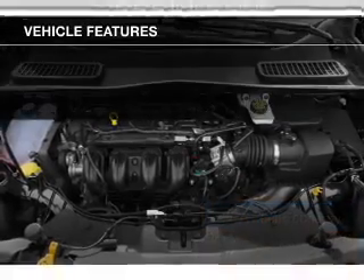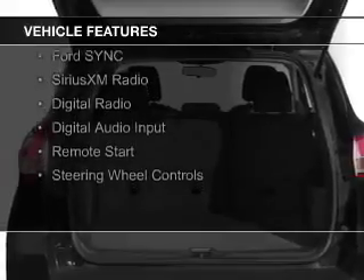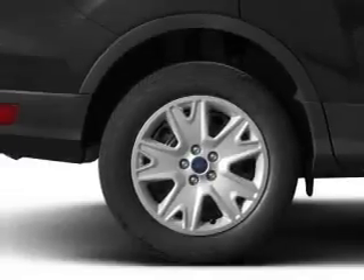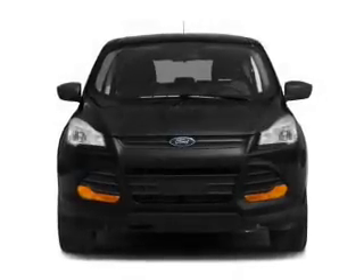The features include a turbocharger, internet connectivity, leather seats, heated seats, Ford Sync voice activation, Sirius XM satellite radio, digital radio, digital audio input, remote start, and steering wheel controls.